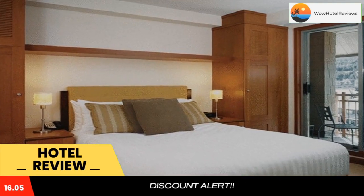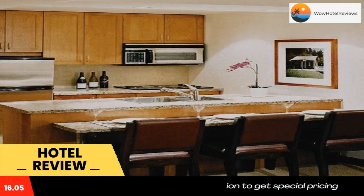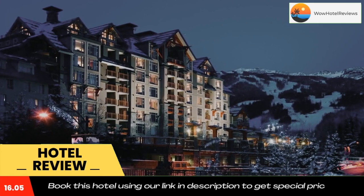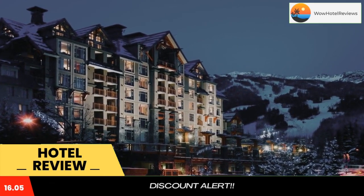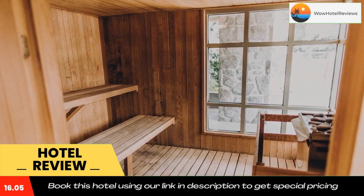Located in Whistler Village, this all-suite hotel is 951 feet from the Excalibur Gondola. A heated outdoor saltwater pool and two hot tubs feature mountain views. A full kitchen and a balcony are offered in suites. Free Wi-Fi and a flat-screen cable TV are provided.